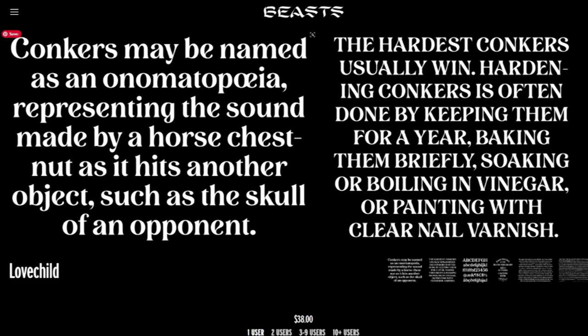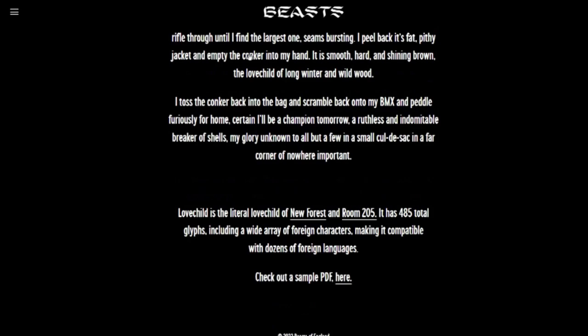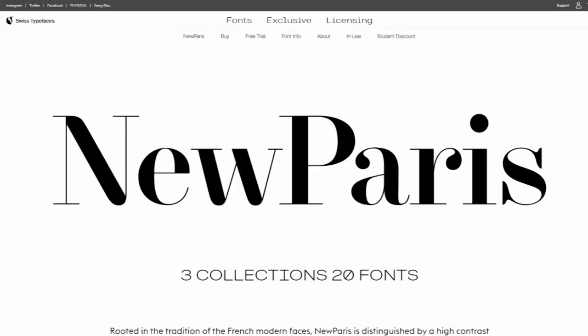12. Lovechild. Designed by Simon Walker, Lovechild is a display font in the Jugend style. It boasts 485 total glyphs, including a wide range of foreign characters, making it compatible with dozens of foreign languages.